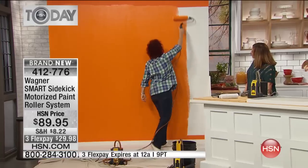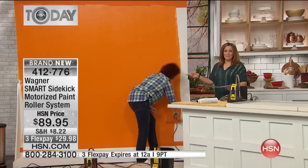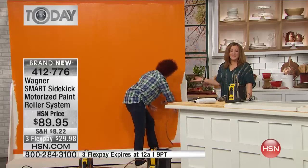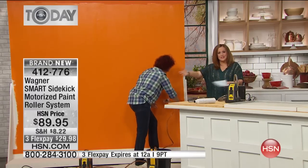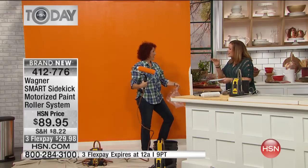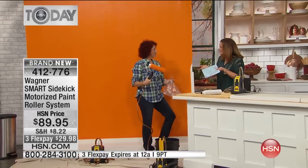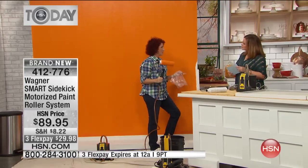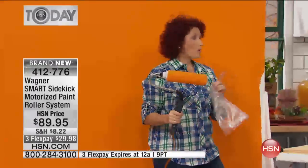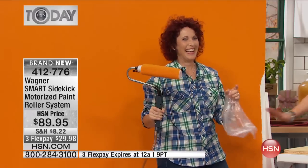A lot of times people put off painting because of the mess and the time. But are you having fun? I'm actually having a good time! On most cooking shows we have to cheat and have things ready because we don't have a lot of time on television — but Linda actually painted the wall live on air right before our eyes. Even if you're not planning to redecorate now, at some point you're going to need to paint. For guys, you put a motor on something and they love it.